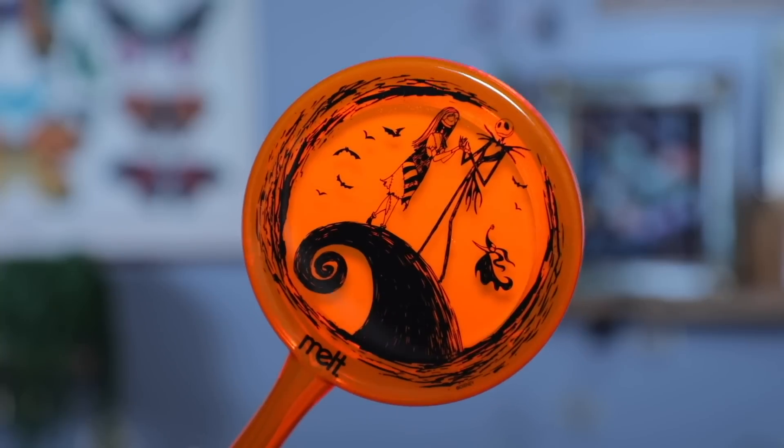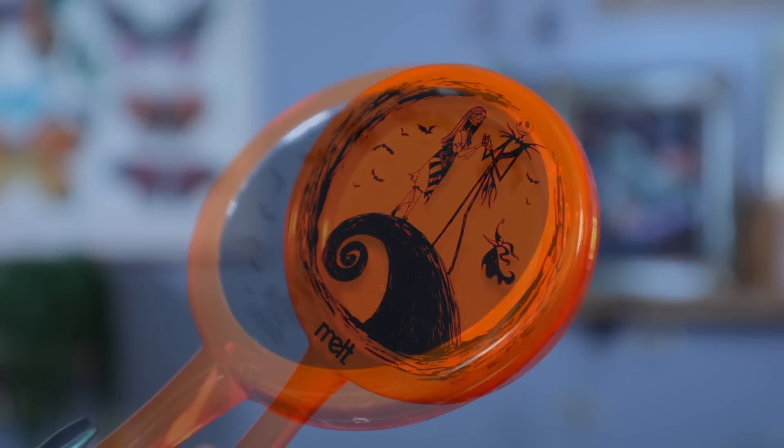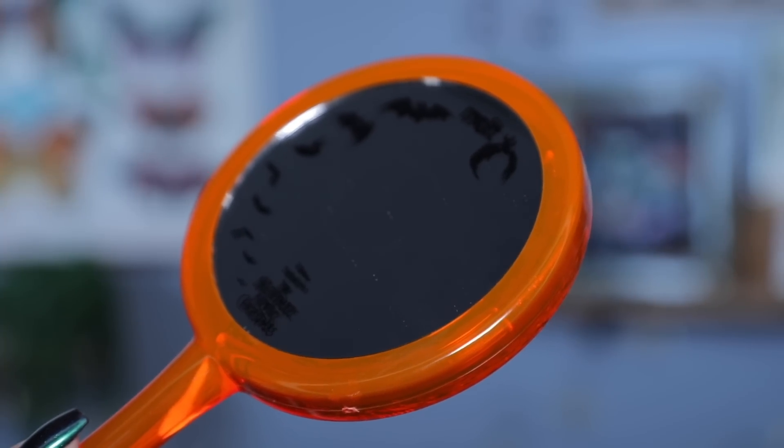Last but not least we have the handheld mirror. If you watch any of my videos you know I love a handheld mirror — I use one every time I do my makeup and these from Melt are always really high quality. We have Jack and Sally here and then we have print on the mirror too — it says Nightmare Before Christmas, it has the bats, it has Melt. I can see a lot of thought and work went into this collection. I'm so excited to be playing with the palette — we are going to use everything together and we'll swap out the lip for the darker shade later.